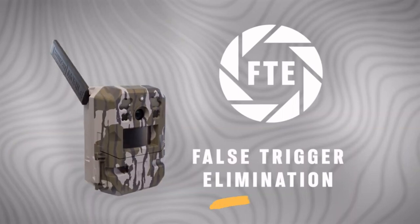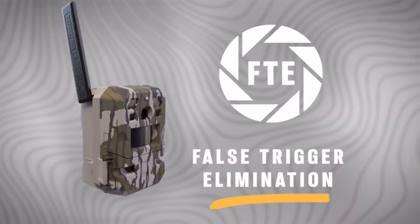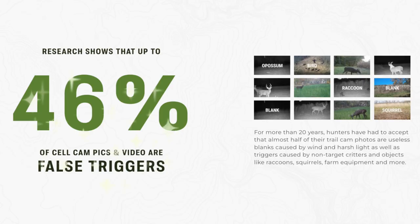The first thing that jumps out on the website is the FTE — false trigger elimination system. Research shows that up to 46% of cell cam pics and videos are false triggers. I'm a big fan of cellular trail cameras — I love getting those notifications when it takes a new photo or video. Maybe I'm at work, I get that pop-up on my phone, I get super pumped — is it going to be that big buck that's finally back in the area, maybe some monster buck I've never seen before? I go in, check my app, and nothing.